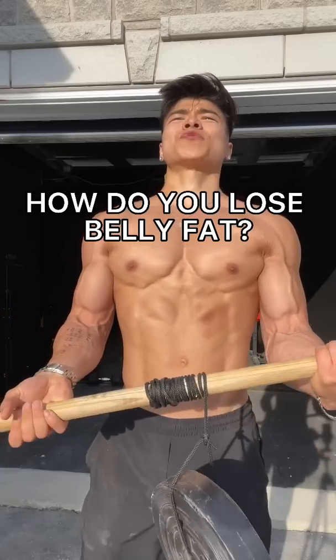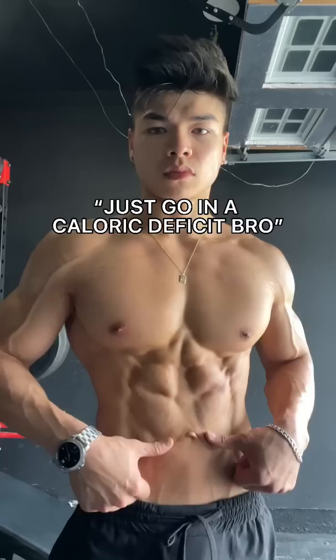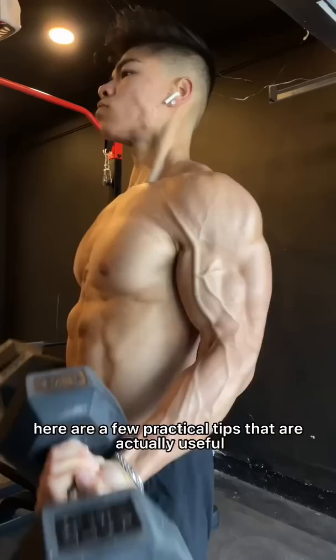How do you lose belly fat? Well, just go into caloric deficit, bro. Just kidding. At this point, I'm pretty sure most of us already know that, and it's a lot easier said than done. So here are a few practical tips that are actually useful.